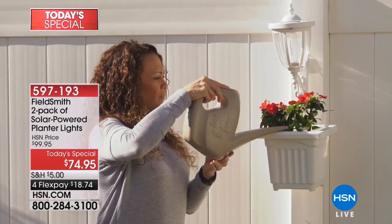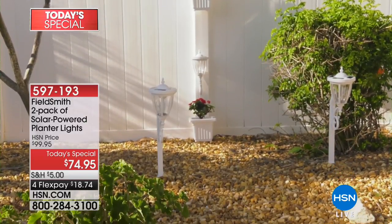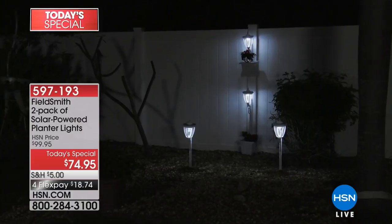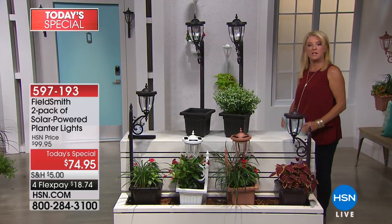If you have some of our other Field Smith lighting packages — we have the 8 Plus 2 walkway set coming up — this blends in beautifully with that. So if you're ready to increase what you already have from Field Smith, or you just want to instantly make your space completely over, welcome to our today's special. I also want to welcome Ms. Rebecca Wood, who joins us as one of our outdoor enthusiasts.